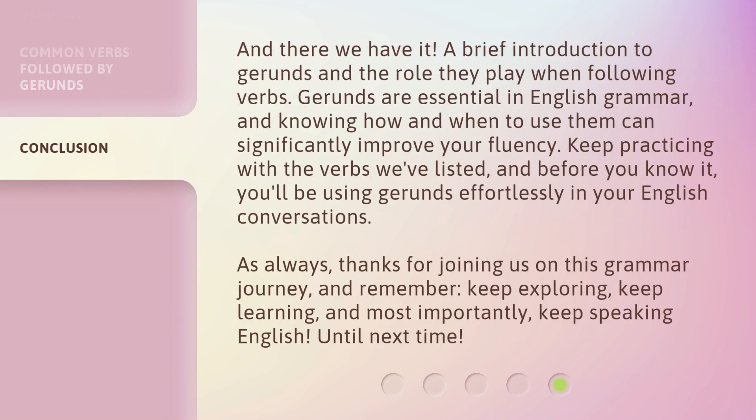And there we have it — a brief introduction to gerunds and the role they play when following verbs. Gerunds are essential in English grammar, and knowing how and when to use them can significantly improve your fluency. Keep practicing with the verbs we've listed, and before you know it, you'll be using gerunds effortlessly in your English conversations. As always, thanks for joining us on this grammar journey, and remember: keep exploring, keep learning, and most importantly, keep speaking English. Until next time.